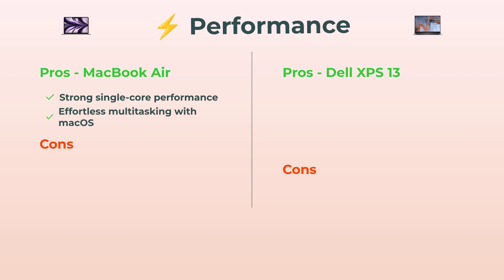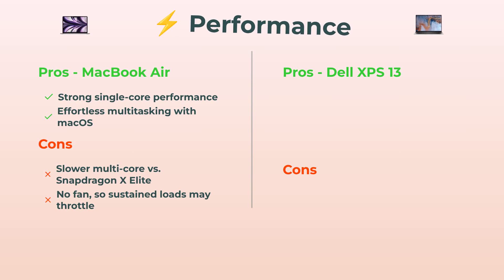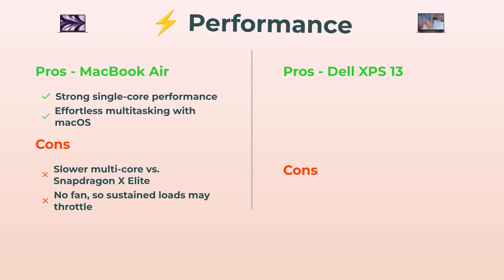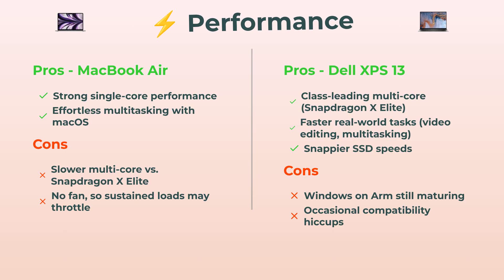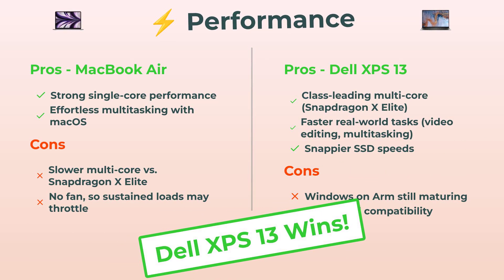Performance time. The MacBook Air is smooth for everyday stuff — single core tasks, multitasking on macOS, it's awesome. But if you're pushing it super hard for longer, especially with no fan, it might throttle. The Dell XPS 13 with that Snapdragon X Elite chip? Multi-core performance goes through the roof — seriously fast for heavy video editing or work, and SSD speed is insane. I'll be real though — Windows on ARM still has weird moments, not every app is happy yet. Power-wise, the Dell XPS 13 takes the win, especially if you want sheer muscle.